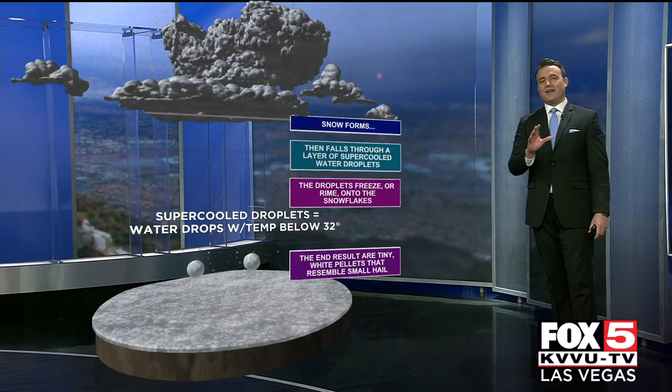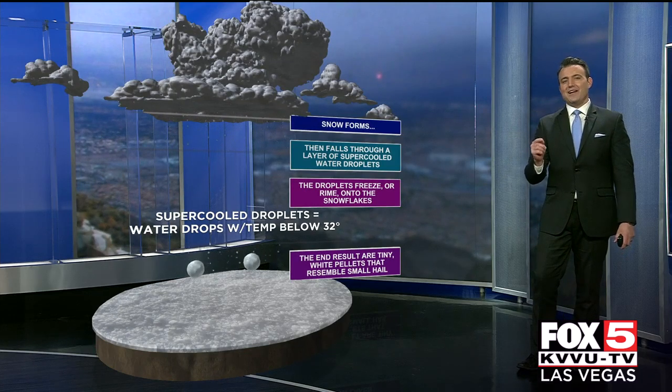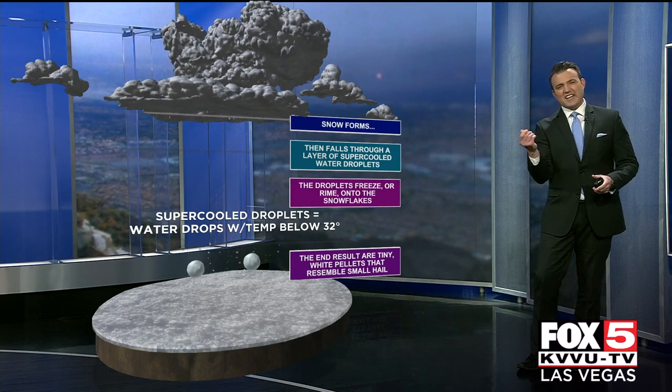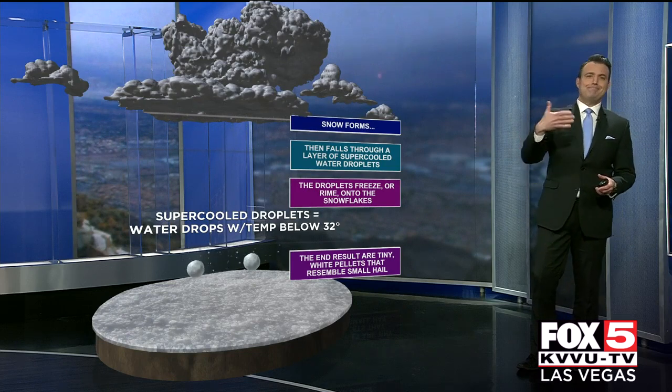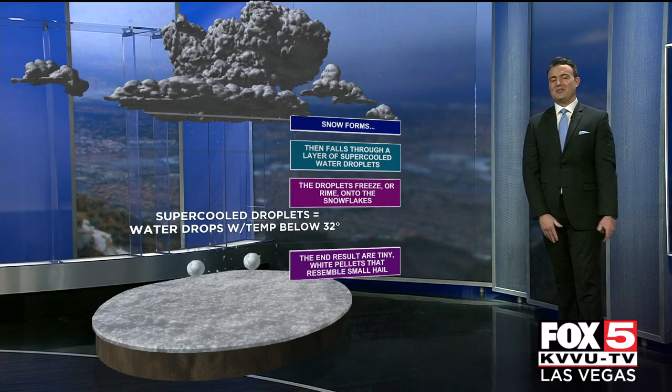Now the biggest difference between grapple and hail is that grapple is a lot softer. The best way to determine whether it's hail or grapple is if you pick up that icing and kind of smush it between your fingers — that's grapple. Hail stones are much harder. So most of you did see grapple out there today, even though it looked a lot like hail across our area.